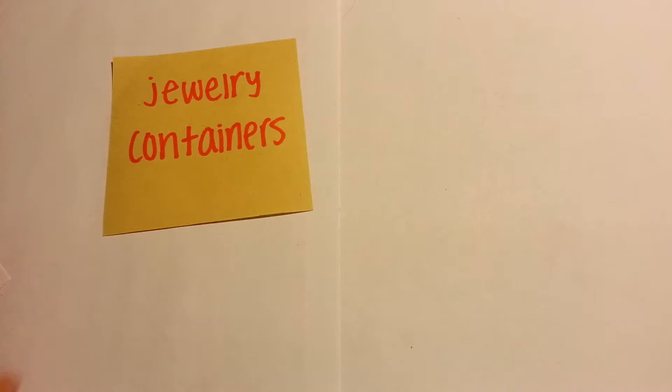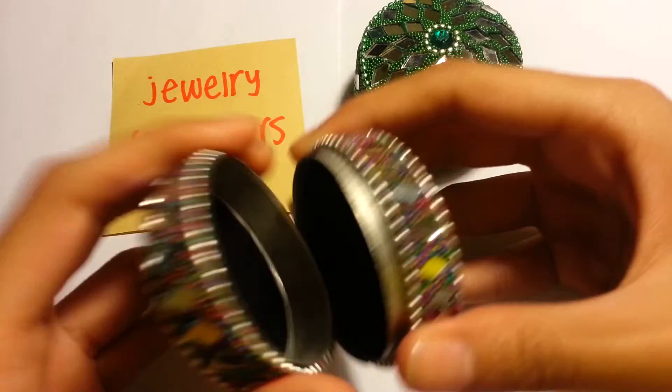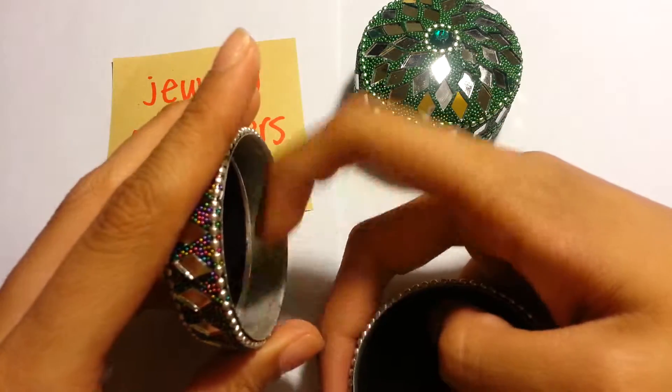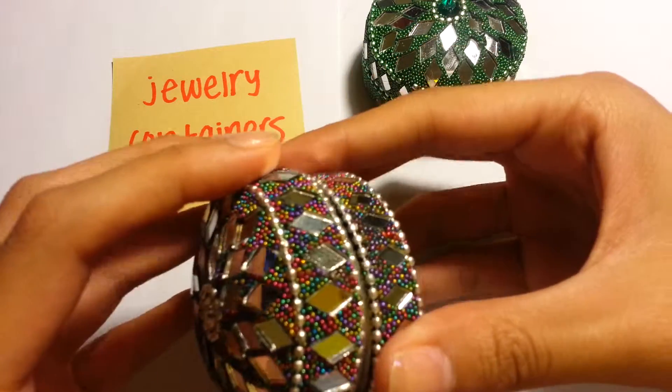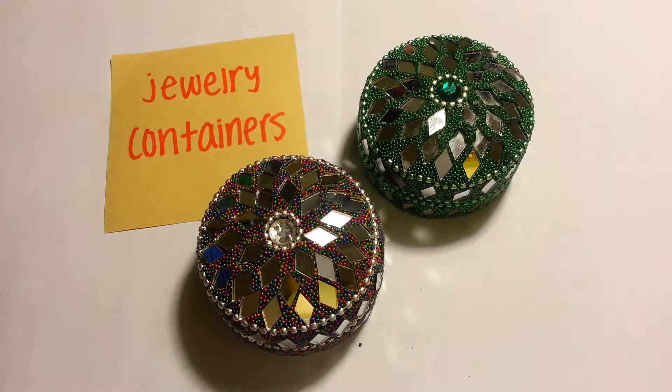Another item we have for raffle week two are these shiny, sparkly, pretty little jewelry containers. Inside there is a little felt lining and it looks like some kind of metal — aluminum or something. Just two green and a purple jewelry containers.